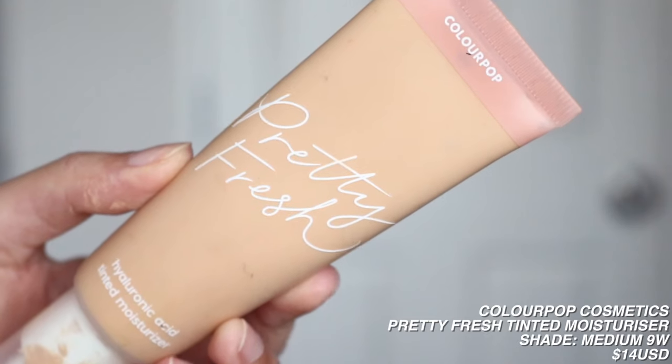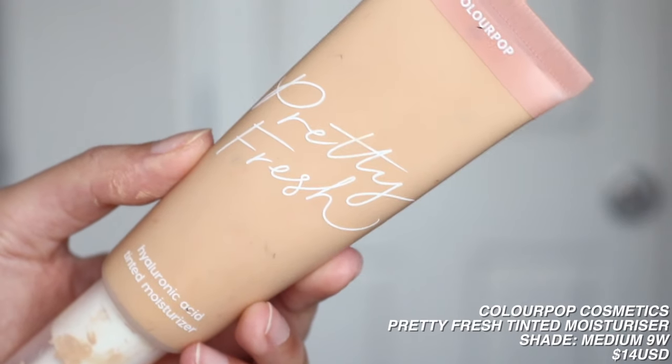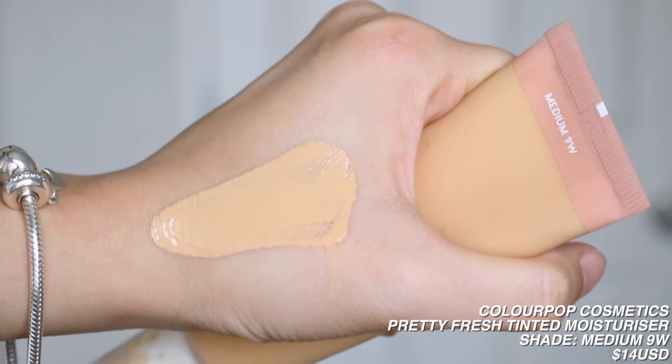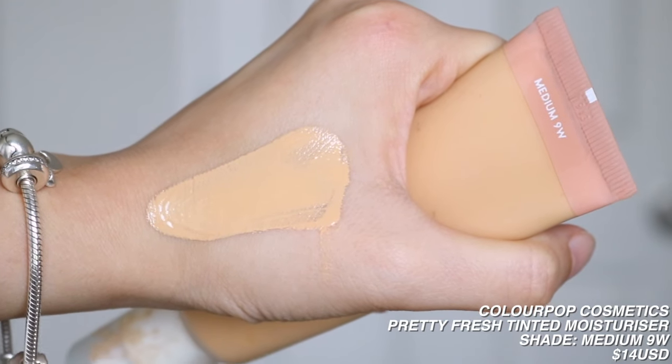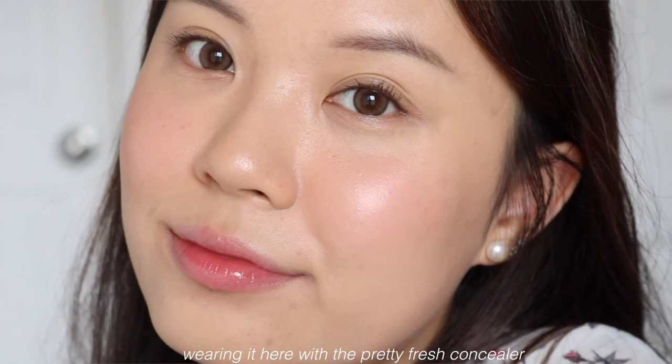Next, I have the Colourpop Pretty Fresh Hyaluronic Acid Tinted Moisturizer. It's pretty much a base product and it's what I'm wearing on my skin today — not wearing foundation, just this, plus a full coverage concealer I'll mention later. I have it in shade Medium 9. I also have a Light 7W that I gave to a friend to try. With tinted moisturizers, the coverage is so light that you can go one shade lighter or darker from your typical shade range and it will typically match you. At first I didn't really like it from Colourpop, but now it's one of my favorites — it gives a very soft, natural look.